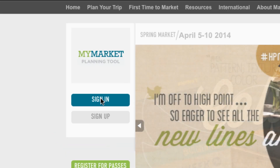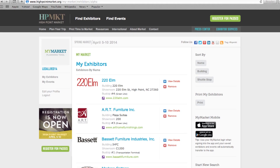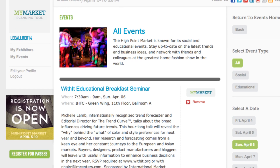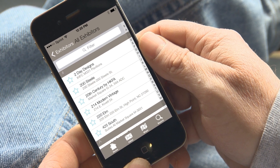And be sure to check out My Market, our powerful planning tool that lets you create, save, print, and access your entire High Point Market plan, anytime from anywhere.